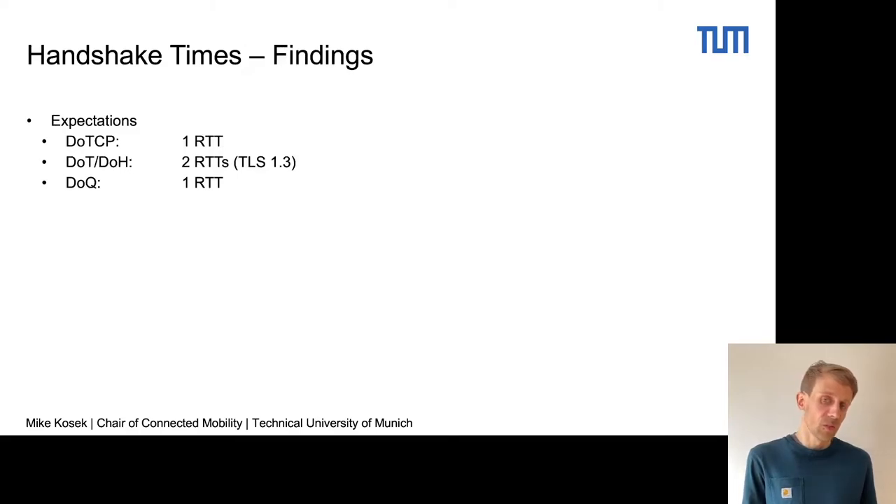For our expectations: DNS over TCP should complete in one RTT — this is just the TCP three-way handshake. For DNS over TLS and HTTPS, the encryption of TLS 1.3 is added, so this in total should take two RTTs. And for DNS over QUIC, due to the combination of the session and the encryption handshake, it's supposed to be one RTT.